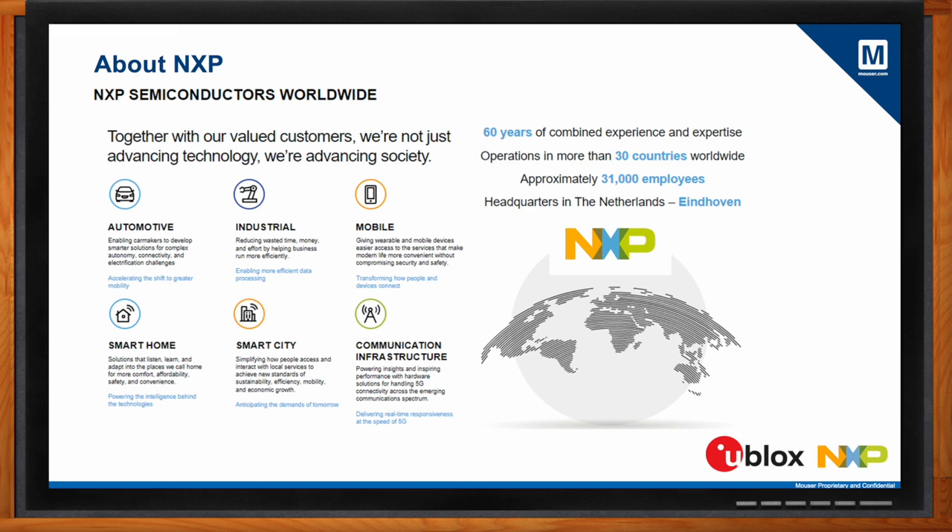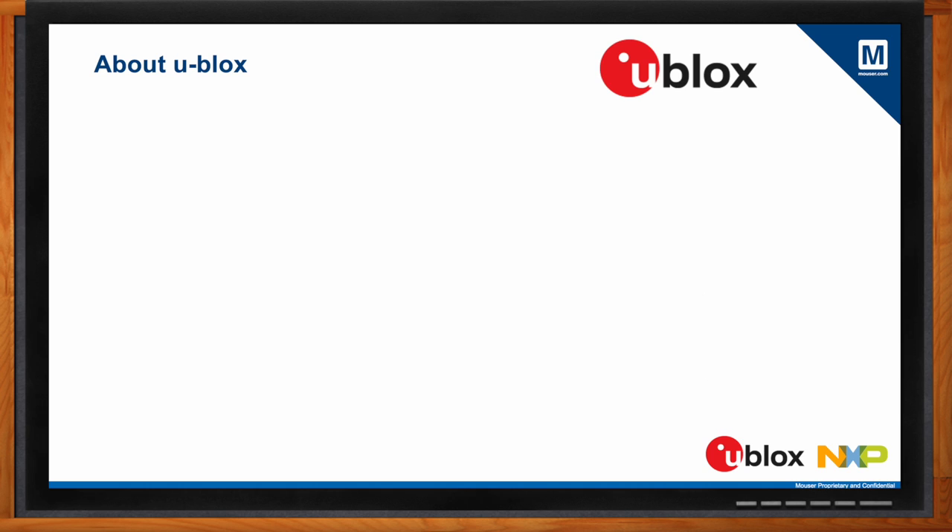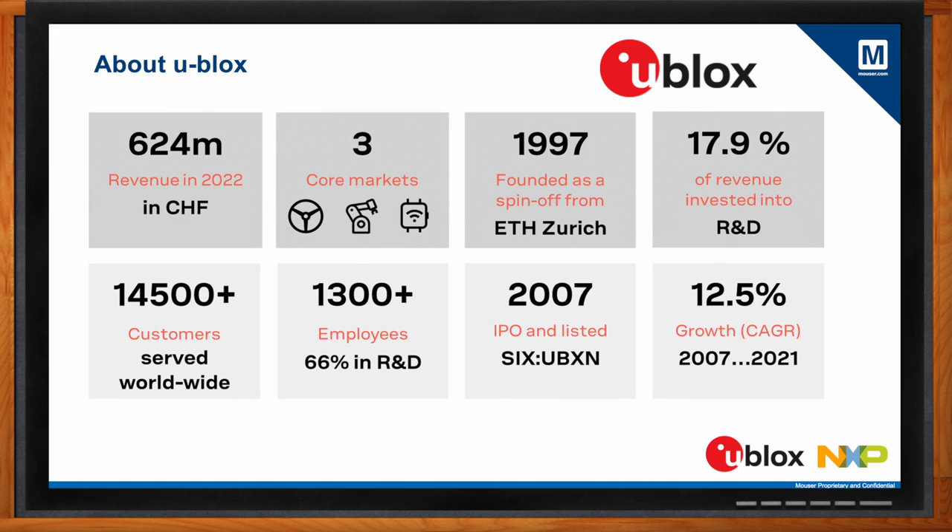Frederik, you're from uBlox — can you give my audience a quick review of what uBlox is all about? Yes, sure. uBlox is a 25-year-old Swiss-based company with a head office in Zurich. Our 1,300 employees are spread globally, and we started off as a company working with positioning technologies. Over the years we have expanded, so today we have technologies not only in the positioning or GNSS area, but also in the cellular area, and short-range Wi-Fi and Bluetooth products. We also offer cloud-based service products on top of these technologies. Our main core markets are automotive, the industrial professional area, and consumer products.